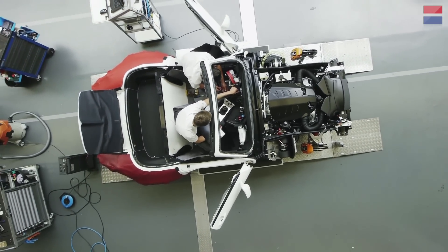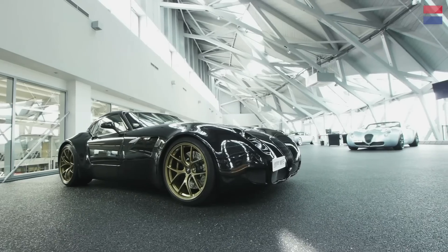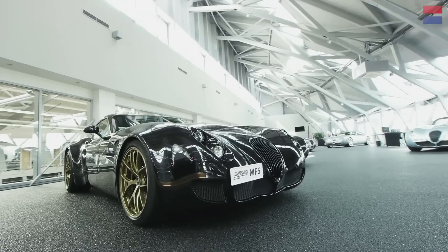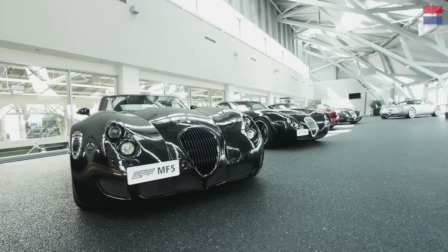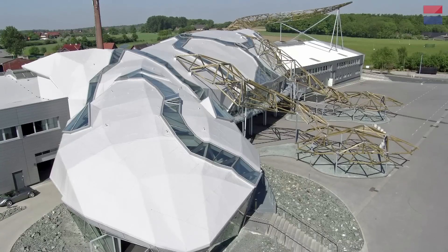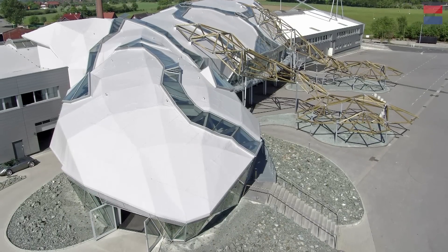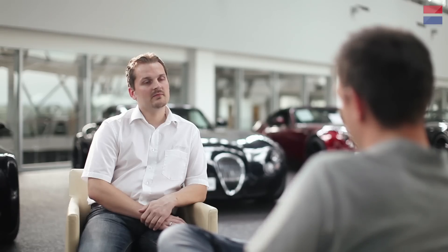The GT MF5 is Wiesmann's biggest hitter, and it costs from around $200,000 — or at least it would if it was sold in the US. Wiesmann don't currently market their cars in North America, but they're hoping to change that in the very near future. So where does Wiesmann come from, and how have they built such a great reputation in places like Monaco, Switzerland, and the Middle East — a reputation that allows them to sell around 200 cars per year globally? Markus Massmann, who works on the team developing these cars, gives us the lowdown.